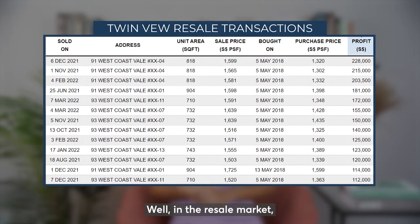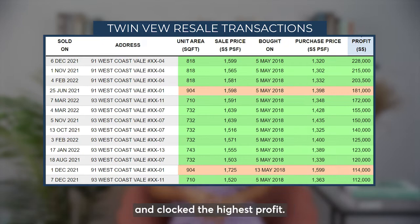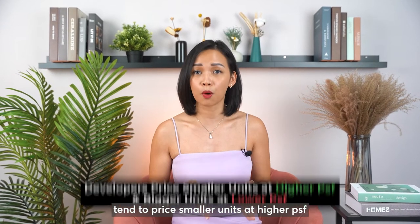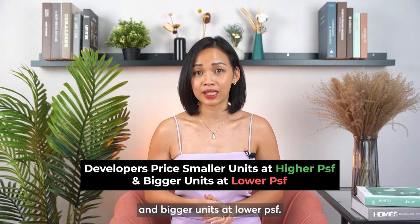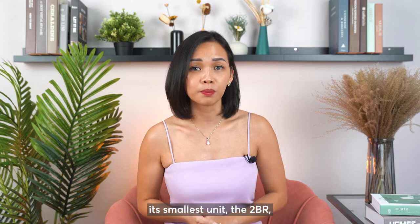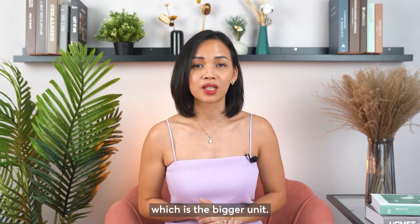Well, in the resale market, we can see that the 2-plus-study unit type as well as the other 2-bedroom unit types did outperform the 3-bedroom compact and clocked the highest profit. But why? In one of my AskJoy episodes, I shared that developers tend to price smaller units at a higher PSF and bigger units at a lower PSF. But in the case of Twinview, its smallest unit — the 2-bedroom — is priced at a lower PSF than its 3-bedroom, which is the bigger unit.